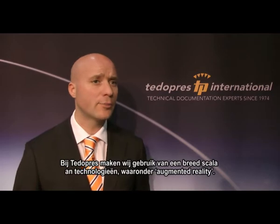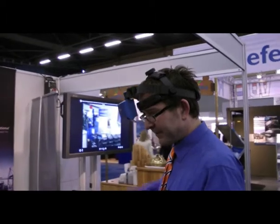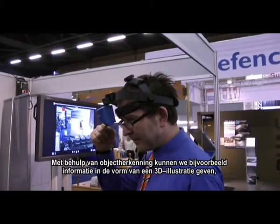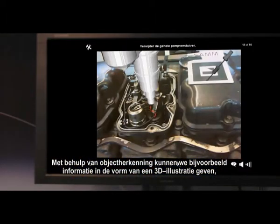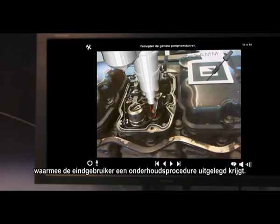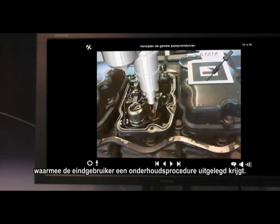We at Tito Press make use of various types of technology, including augmented reality. Through visual tracking, it's possible to give information, for instance in the form of a 3D illustration, to the end user to show how he or she could, for instance, perform a maintenance task.